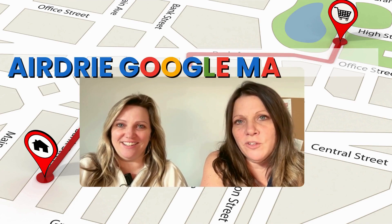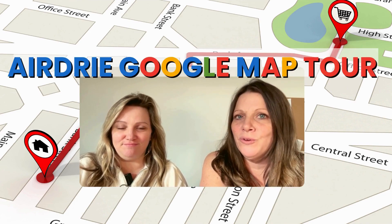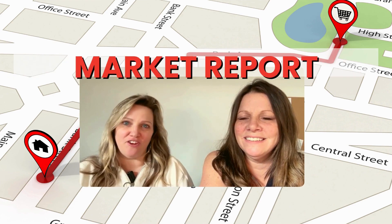We're going to do a quick, brief overview of Airdrie, Alberta through Google Maps. And if you stick around to the end, we're going to show you a market report all about the Airdrie area.